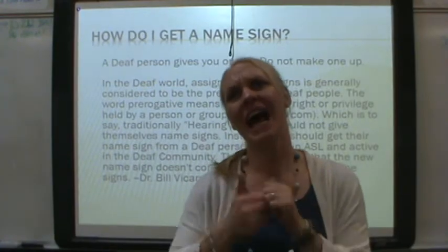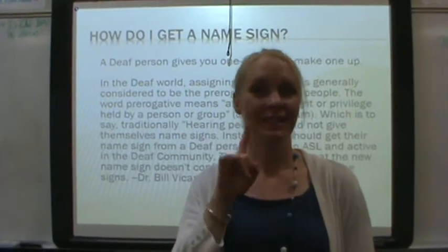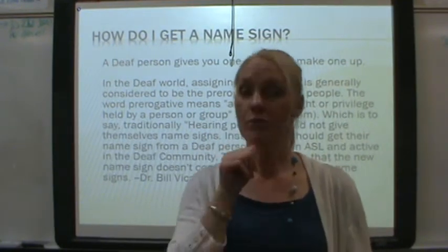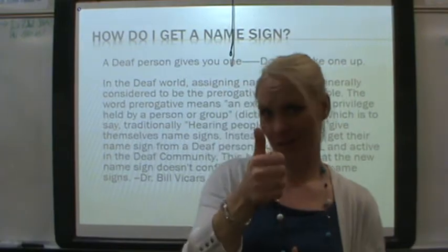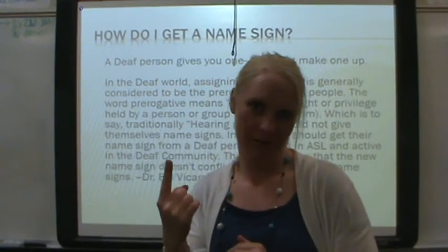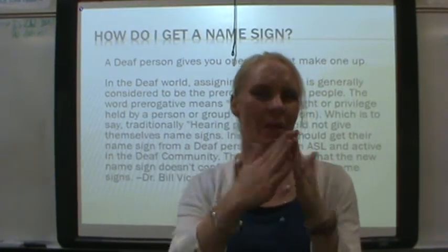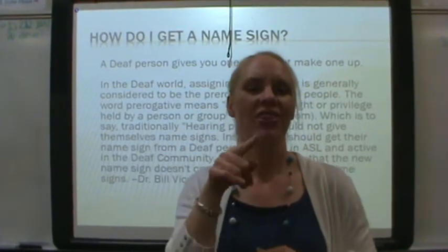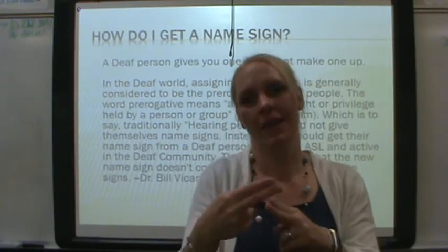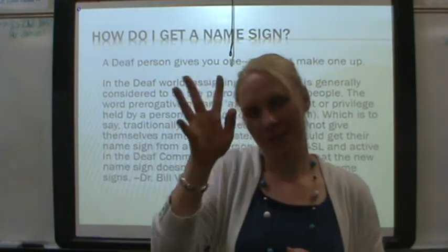I want a name sign. How do I get one? Deaf people give you a name sign. You do not create it yourself. You do not ask for one. When you are involved in the community, then you maybe will be given a name sign. You do not make it up yourself.